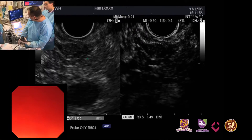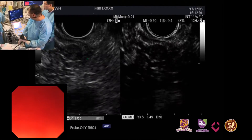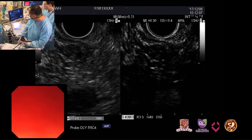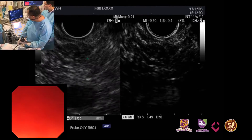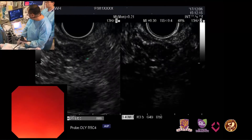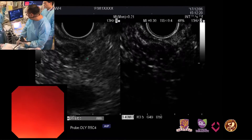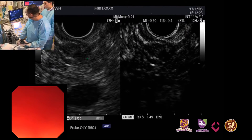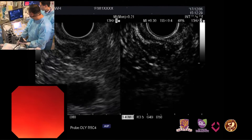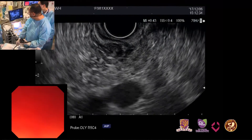The malignant node has several characteristics, like a large size and a hyperechoic center of the node. But I think the most important investigation is the FNA, so next we will perform FNB.